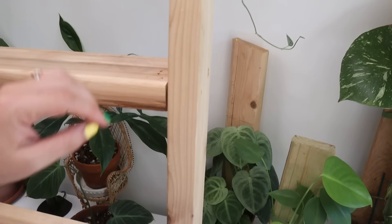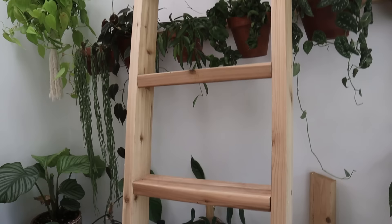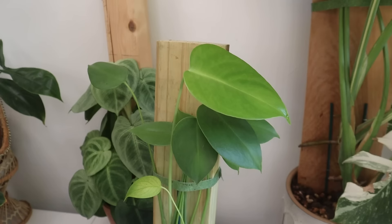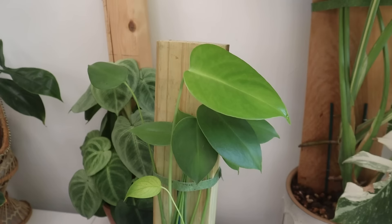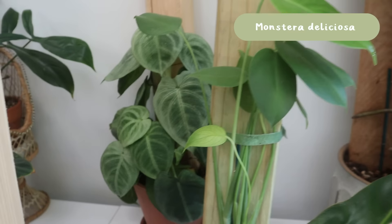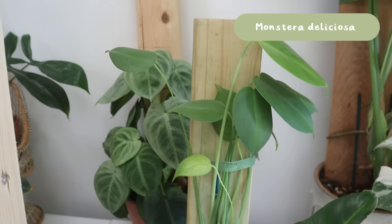Sometimes people ask whether this ladder is functional — yes, I use it all the time to reach the plants at the top. This is a Monstera deliciosa that I grew from seed a couple of years ago; it should probably be a lot bigger than it is. I put it on this plank and after that it put out a beautiful leaf, which is exciting. I keep it mostly for the sentiment of knowing I grew it from seed.